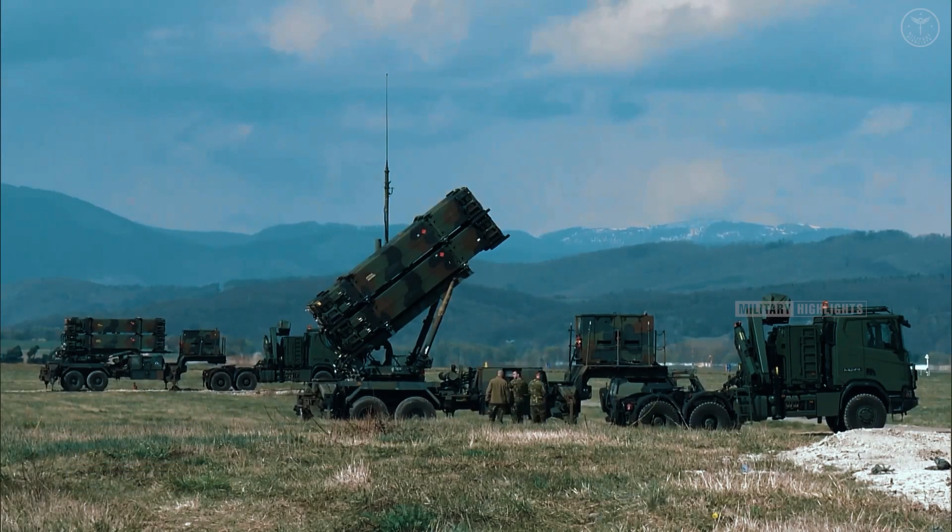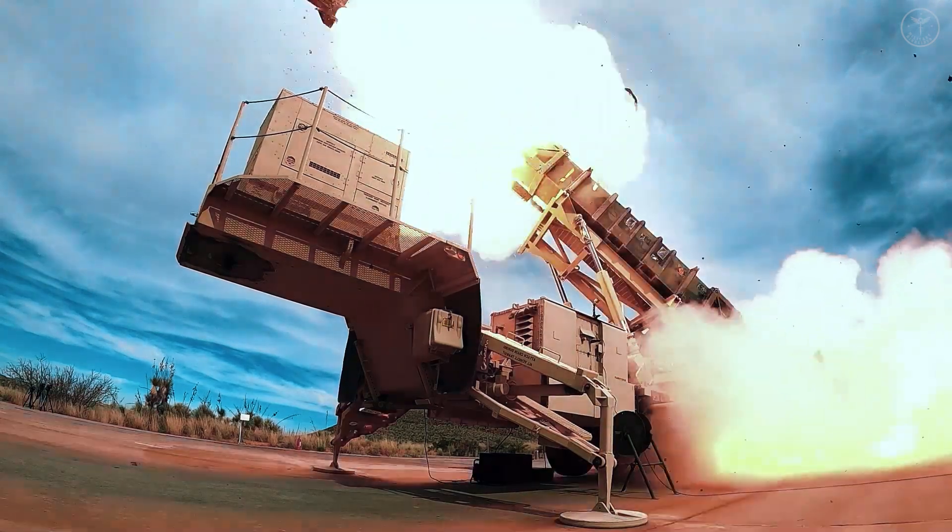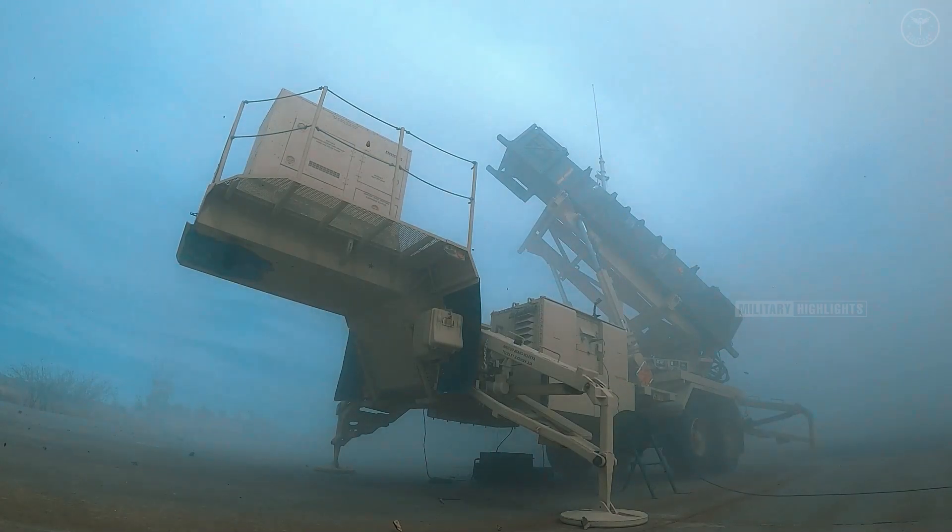Don't miss the opportunity to gain a deeper understanding of the NATO Integrated Air and Missile Defense System, IAMD, by watching this captivating video review. Like, share, and subscribe to stay updated on the latest developments in defense technology and strategies. Stay vigilant. Stay informed.